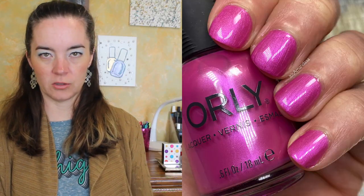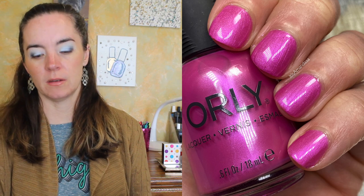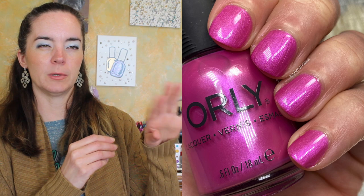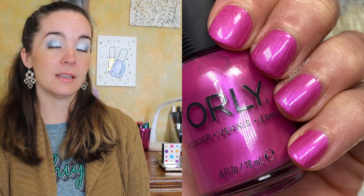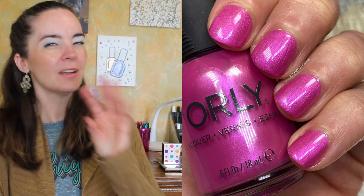Next is called Don't Pop My Balloon, and this is the only polish other than Just an Illusion that has any sort of sheen — other than a straight cream. It's not really a shimmer; I'd call it a pearly finish. There's something on the nails that makes it look kind of glowy and adds interest versus a straight cream. It also covers in two coats. It's a really pretty fuchsia pink with a pearly, not frosty, finish.